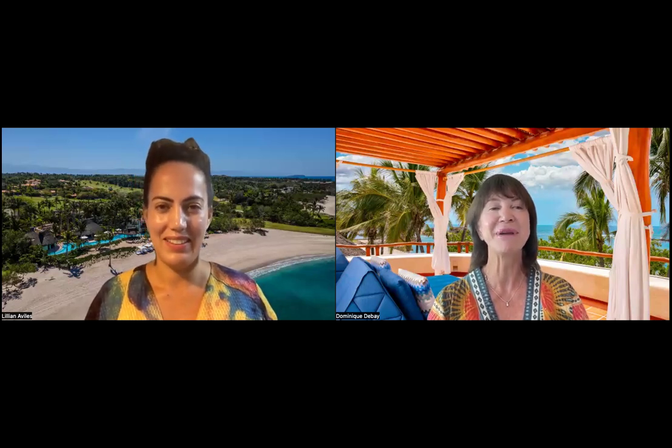Good afternoon or good morning everyone, and thank you for joining us. We are so happy because we just added to our collection the beautiful Palmasola. We have Liliana Avilez, the Director of Sales and Marketing, joining us today for our first webinar with Palmasola. Hello everyone and thank you for taking time away from your busy schedules to learn more about Palmasola.